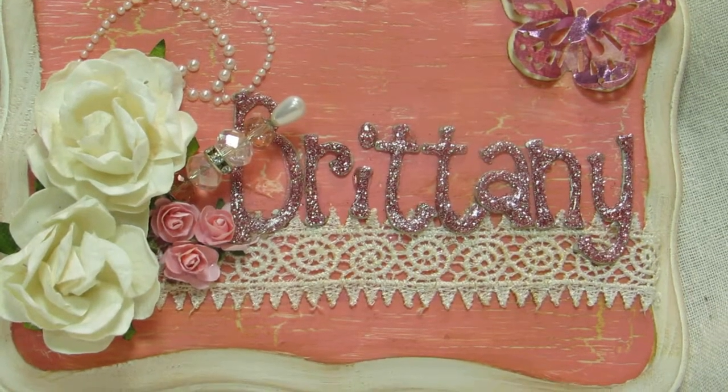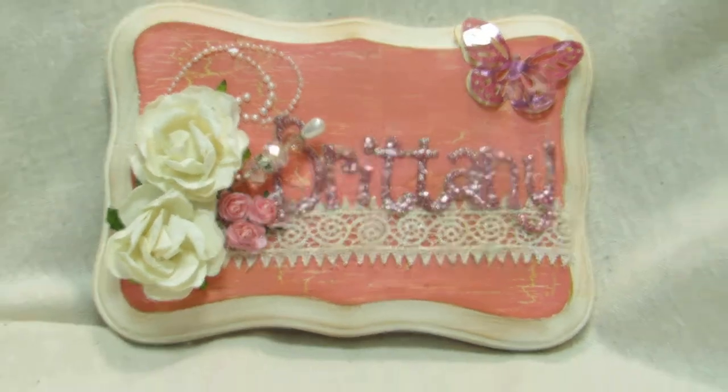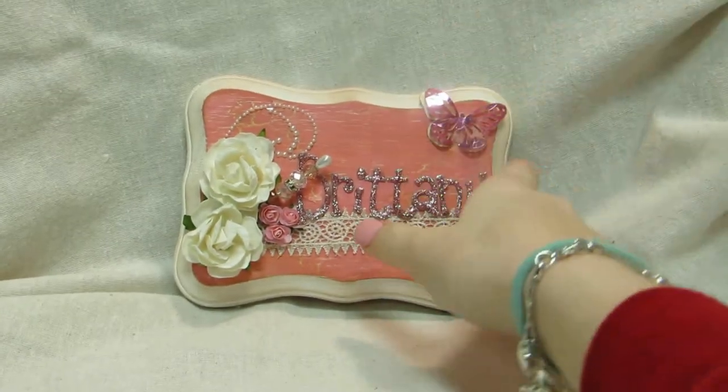Hi y'all, it's Brains Brains Creations and I have a couple of small projects to share with you — just screwing around and having a little fun.